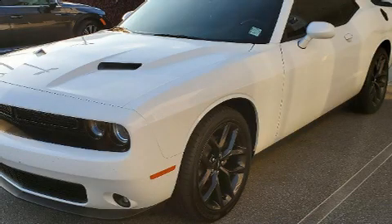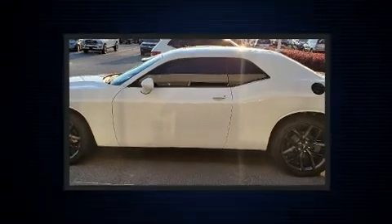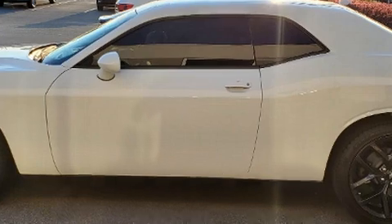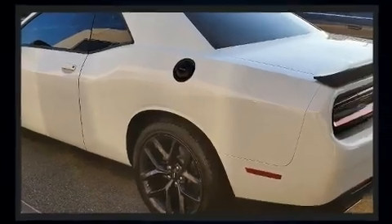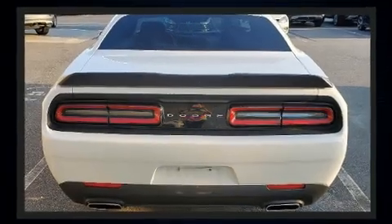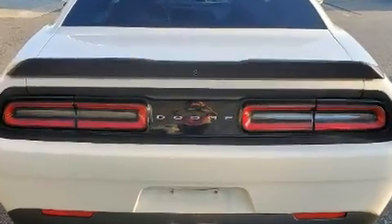Step into the 2019 Dodge Challenger. This two-door, five-passenger coupe still has less than 10,000 miles. Dodge made sure to keep road handling and sportiness at the top of its priority list. Under the hood, you'll find a six-cylinder engine with more than 300 horsepower, providing a smooth and predictable driving experience.